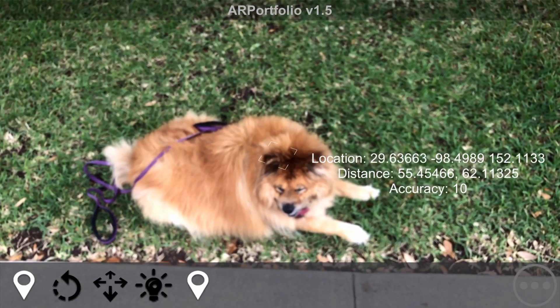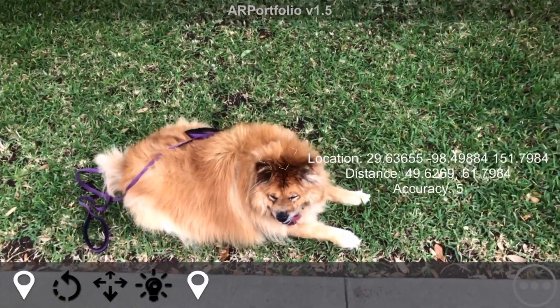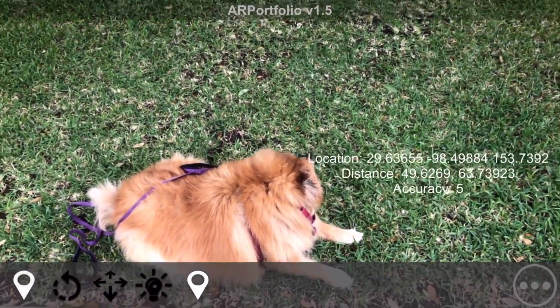I've been trying to think of a way to make ARPortfolio a better match for theme parks, businesses, and zoos — basically anything outdoors or in large spaces. The solution is to add a GPS-based tracking component.